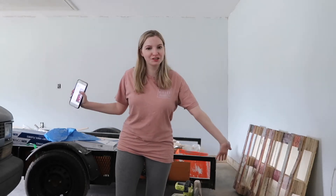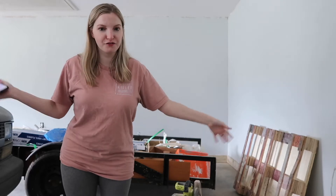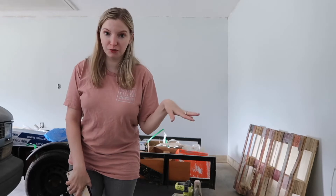Hello everyone and welcome back to my channel. Today is another week of house videos and I have a lot of information to share with you.